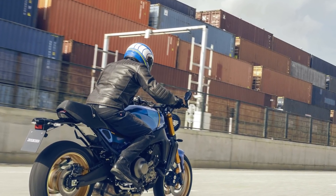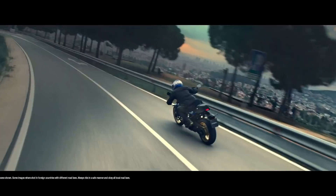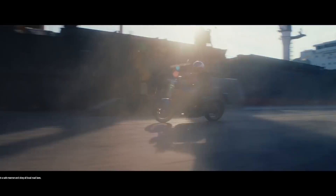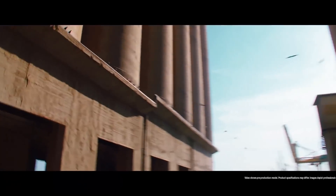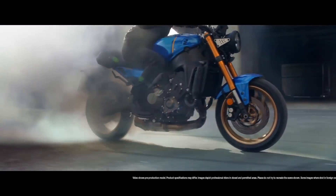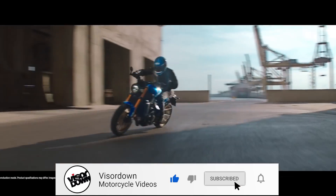If you're treating yourself to a bit of a holiday in Milan in a couple of weeks, you'll no doubt get to see the Yamaha XSR 900 up close and personal at EICMA. But if not, keep it locked on Visordown.com because we'll be getting our first ride on it very, very soon.